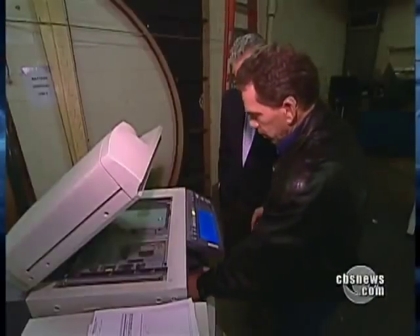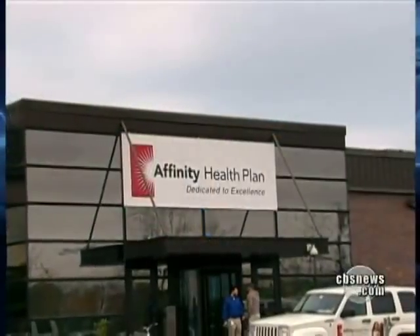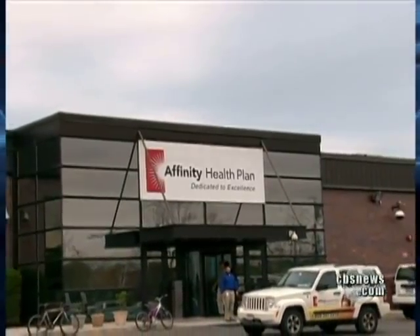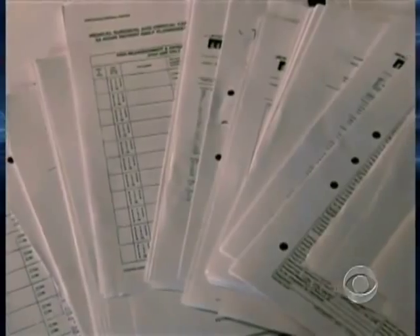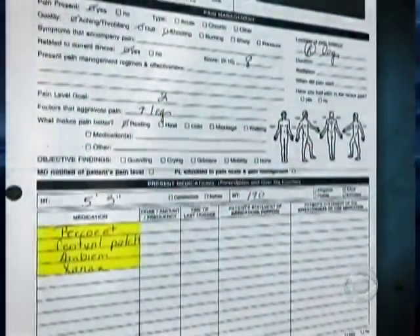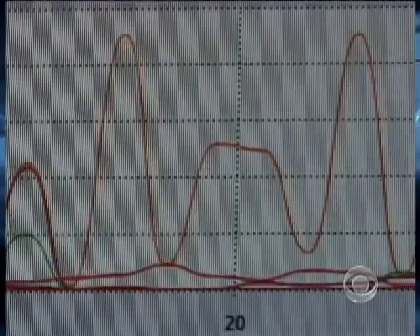But it wasn't until we hit print on the fourth machine — from a New York insurance company — that we obtained the most disturbing documents: 300 pages of individual medical records, everything from drug prescriptions to blood test results to a cancer diagnosis — a potentially serious breach of federal privacy law.